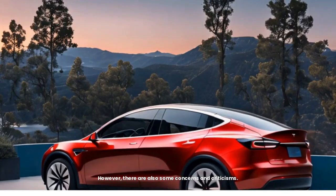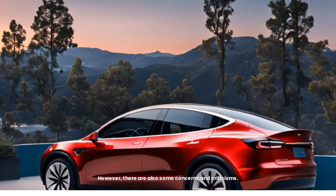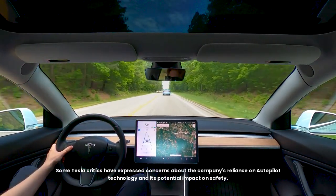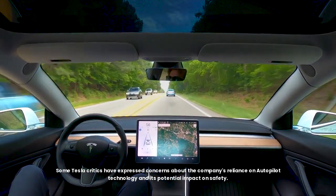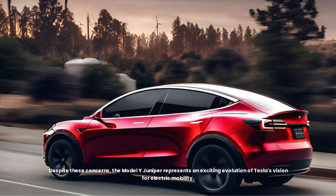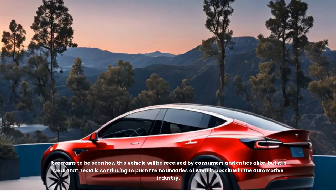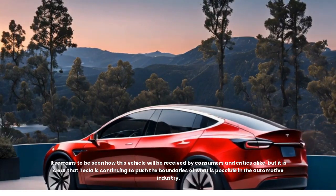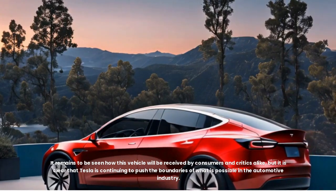However, there are also some concerns and criticisms. Some Tesla critics have expressed concerns about the company's reliance on autopilot technology and its potential impact on safety. Others have questioned whether the price of the Model Y Juniper will remain competitive with other electric SUVs on the market. Despite these concerns, the Model Y Juniper represents an exciting evolution of Tesla's vision for electric mobility, and it is clear that Tesla is continuing to push the boundaries of what is possible in the automotive industry.